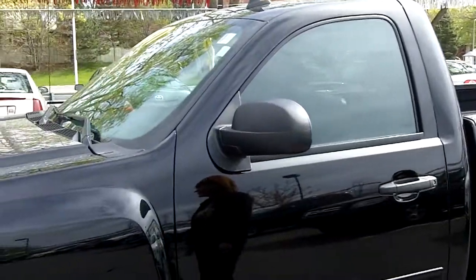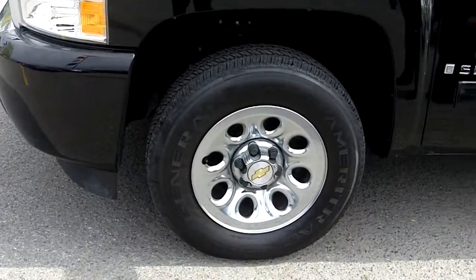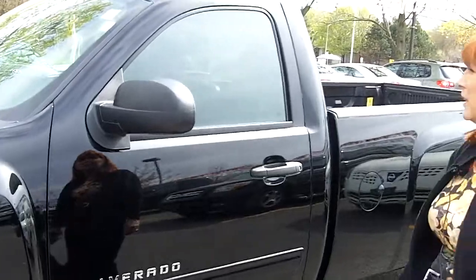It's a 2009, and there's only 19,000 kilometers on it. Very, very clean truck. It has the eight-cylinder engine in it, and it's the SLE model as well.